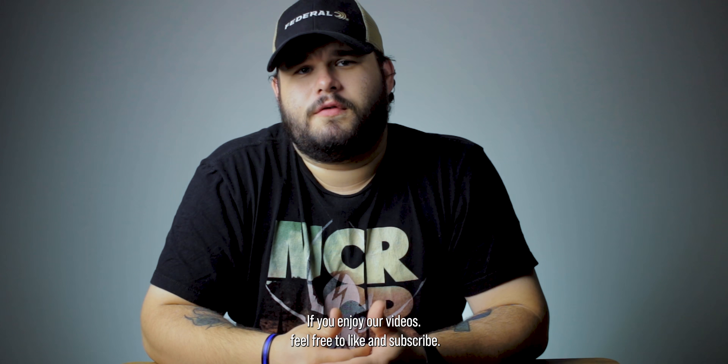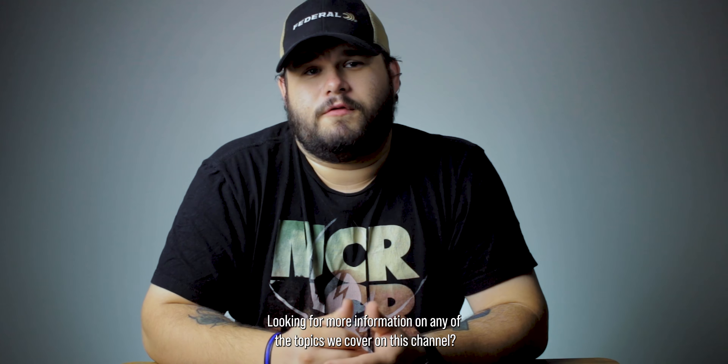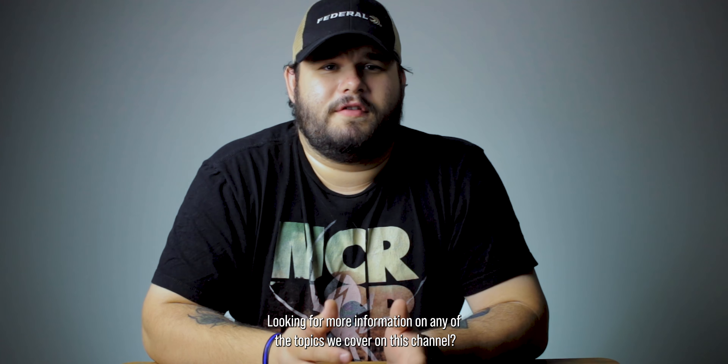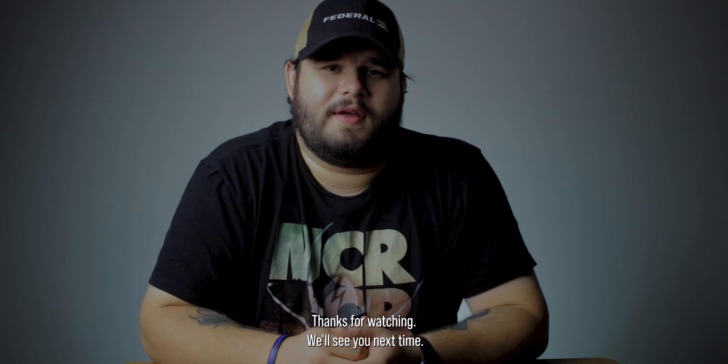If you enjoy our videos, feel free to like and subscribe. Don't forget to click the bell so you don't miss any of our future uploads. If you're looking for more information on any of the topics we cover on this channel, a link to our website will be in the description and a pinned comment below. Thanks for watching. We'll see you next time.